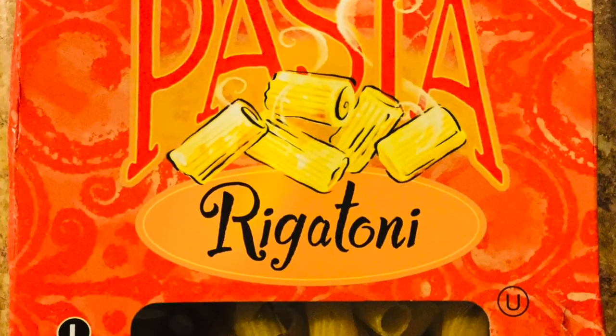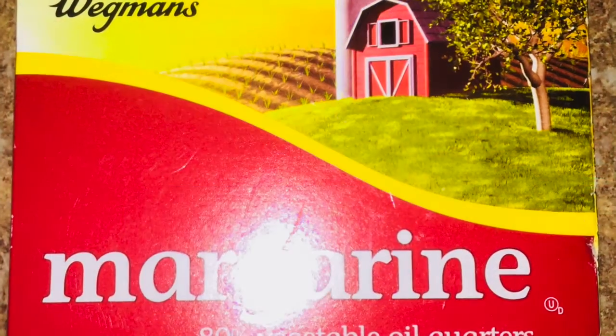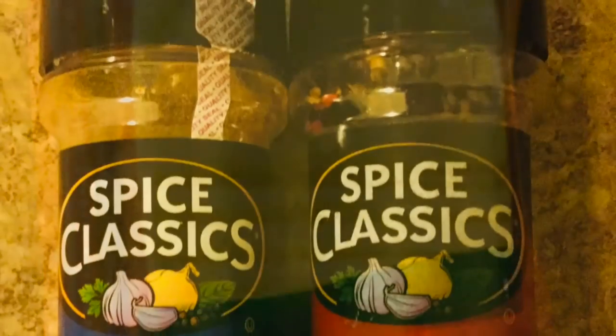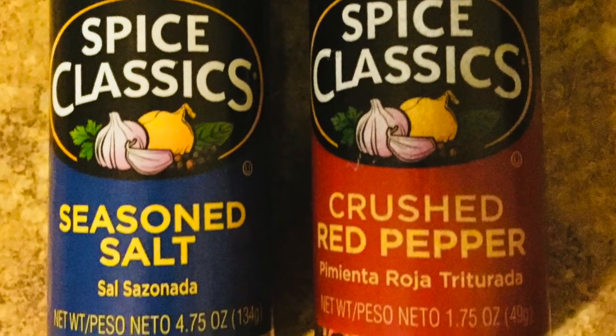Here's what you'll need: Rigatoni, 200 calories per serving. Margarine, 100 calories per serving. Pasta sauce, 90 calories per serving. Cheese, 60 calories per serving. Seasoned salt and crushed peppers, or whatever seasoning you want to use on rigatoni.